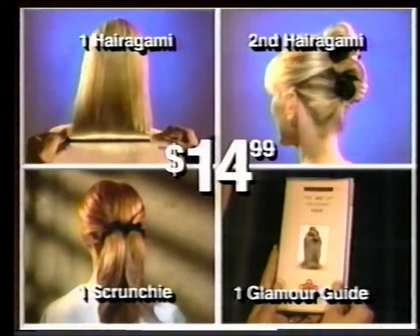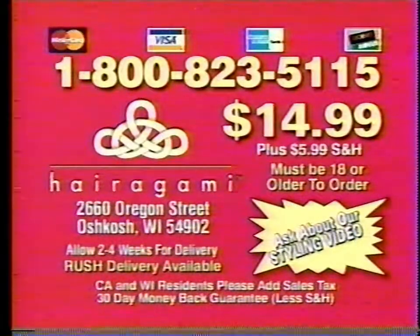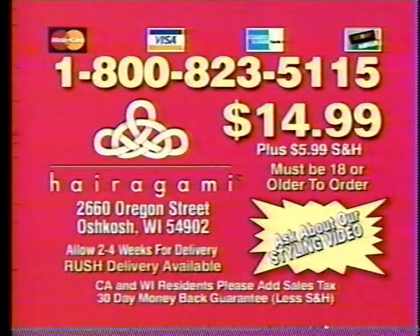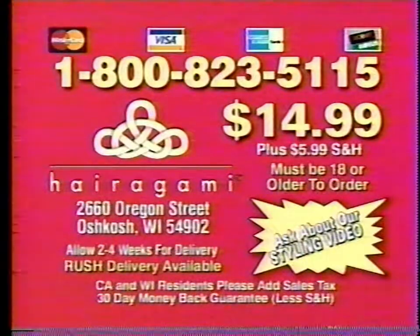You must be 18 or older to call. To order Hairagami and the bonus items, call 1-800-823-5115 or send check or money order for $14.99 plus shipping to this address. Call 1-800-823-5115. You must be 18 or older to order.